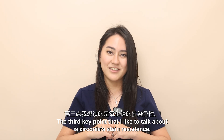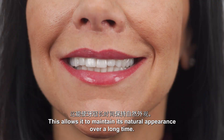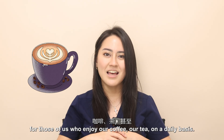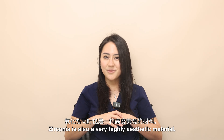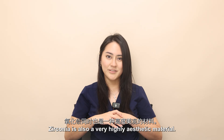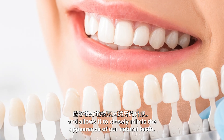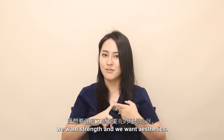A third key point is zirconia's stain resistance, which allows it to maintain its natural appearance over a long time. This is a convenient advantage for those of us who enjoy coffee, tea on a daily basis, or even a little red wine over the weekends. Zirconia is also a highly aesthetic material — it's naturally white and closely mimics the appearance of our natural teeth, making it a good choice when we want both strength and aesthetics.